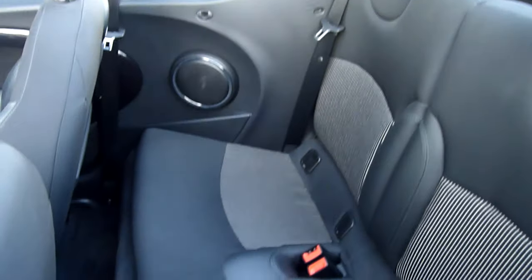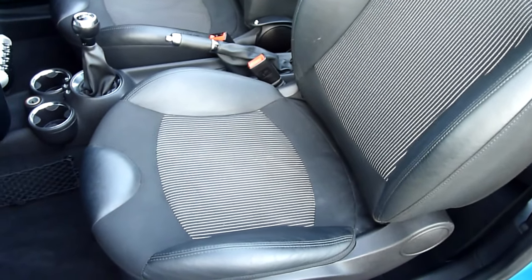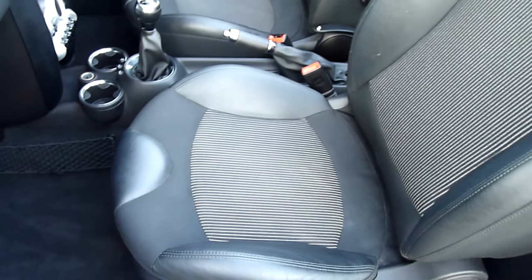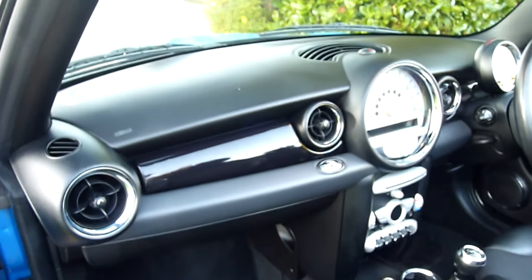We'll come round and have a look in the passenger side. Again in the rear, spotless. Passenger seat — the seats always look like they've got marks on them but they haven't on the camera. The dashboard.